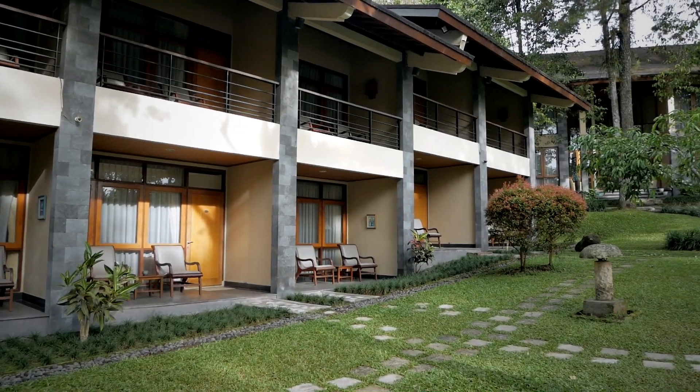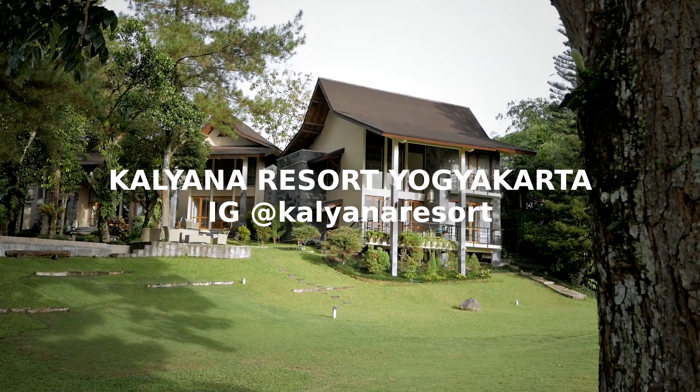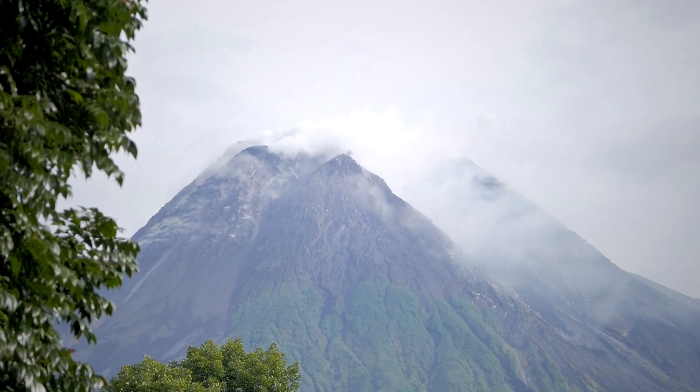Welcome to today's video. I'm Gary Veriawan and today we're here in this beautiful resort called Kalyana Resort in Yogyakarta, nearby the Mount Merapi volcano. This is day two of our stay here, so I also recorded my everyday photography vlog yesterday during the evening — you can watch that video right here.